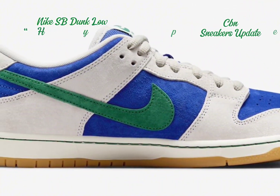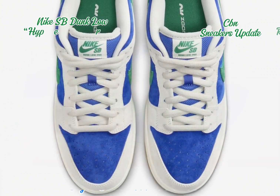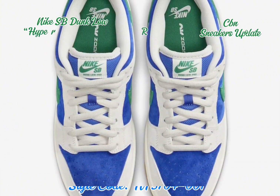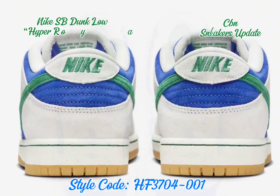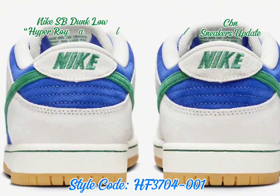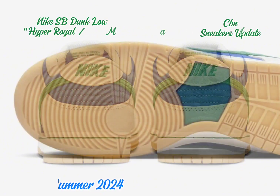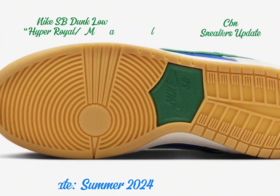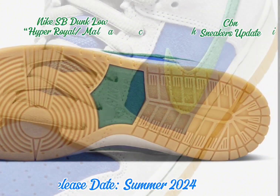This Nike SB Dunk Low showcases a Phantom, Malachite, and Hyper Royal color scheme. The full pigskin suede upper features deep royal blue as the base, complemented by phantom suede overlays enhancing its premium aesthetic. Green contrasting accents on the Swoosh logos, heel and tongue tags, and midsole stitching add a distinctive touch.